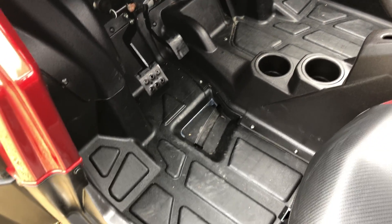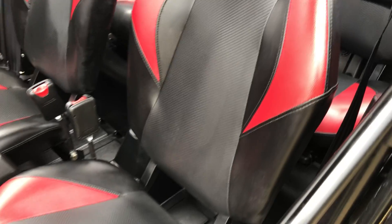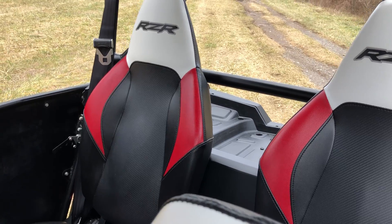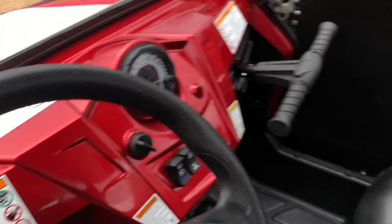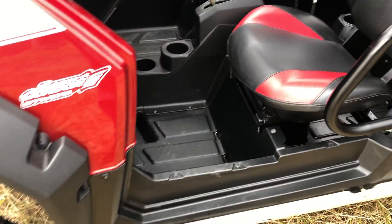The inside is exceptional. The floors are spotless — the only dirt is from when I just put my feet in there. The seats don't have a tear in them; they're clean and the colors are really good. This has never been left outside — it's always been kept in the garage.